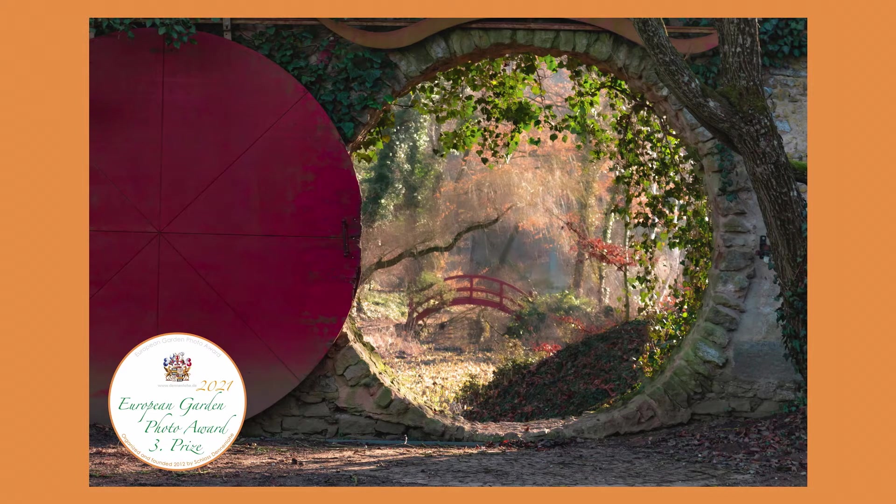The third place was won by Ulrike Adam with Moon Gate, Schloss Park der Lue, Bavaria, Germany. The explanation of the win was as follows: through the famous Moon Gate of Schloss den Lue, the viewer is given an idealized view of paradise. It was both breathtaking and mystical at the same time.